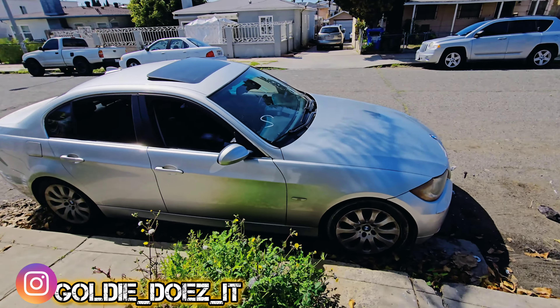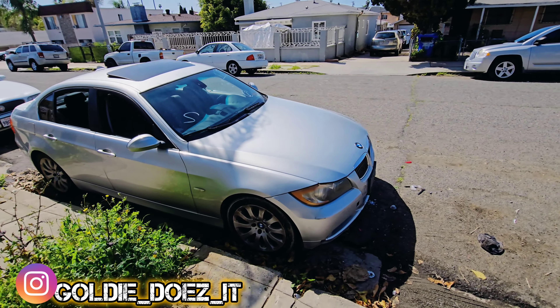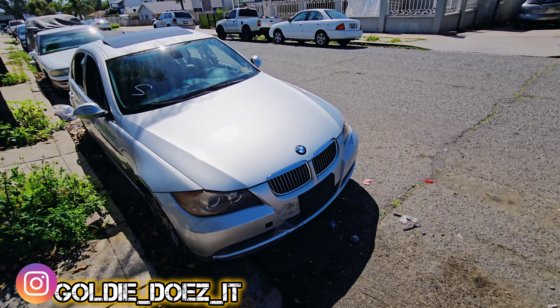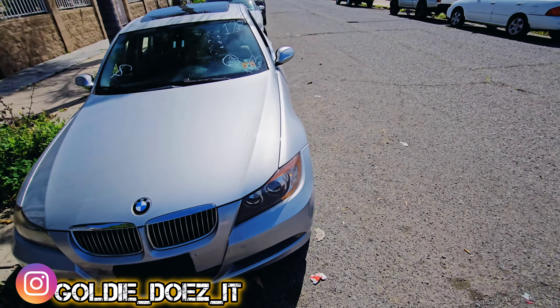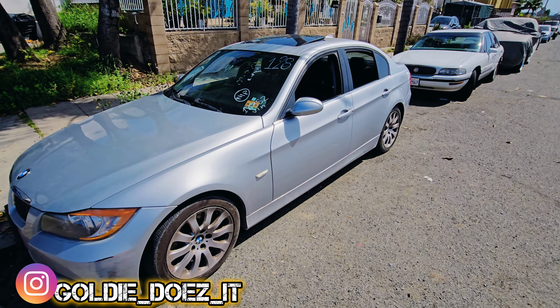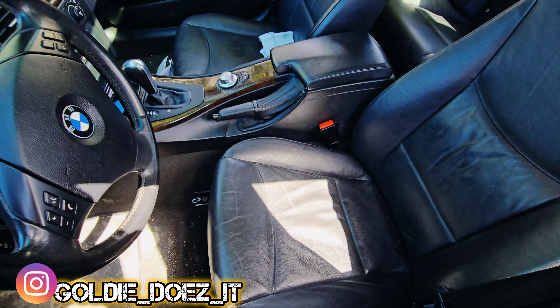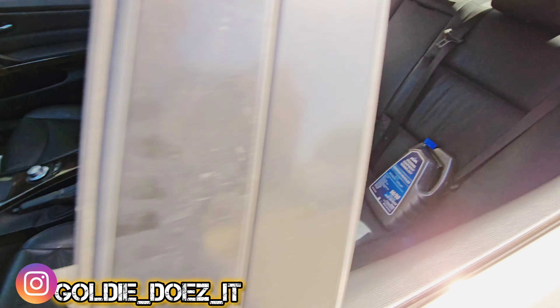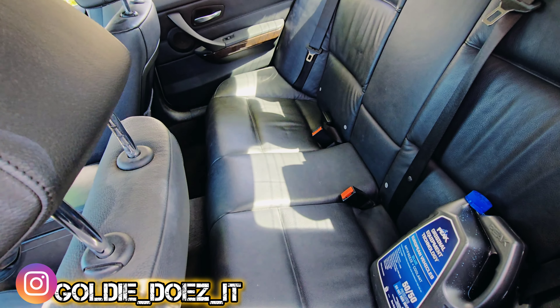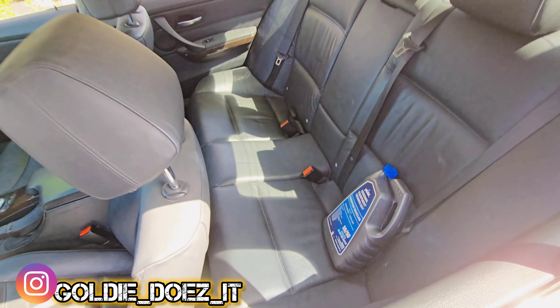It's running pretty smooth right now, but it only hesitates on acceleration, so I'm leaning towards spark plugs. It's pretty clean nonetheless. I bought some coolant because they said it was low, just in case I don't have any here.